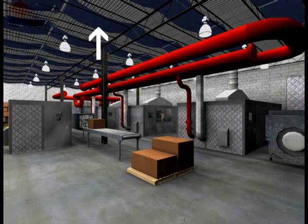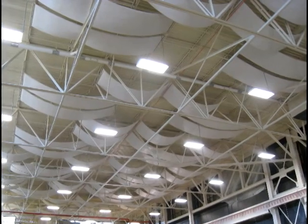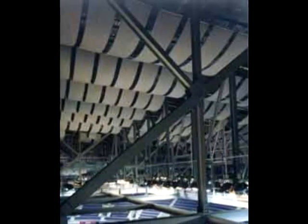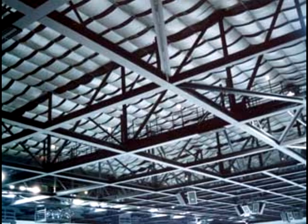Ceiling banners and baffles are other products that can be very effective in industrial applications. Hung from the ceiling, these sound absorbing panels are very effective in large spaces. Their main function is to reduce reverberation and echo within a space by absorbing sound waves before they're reflected off the ceiling.